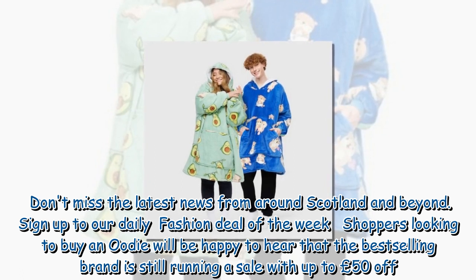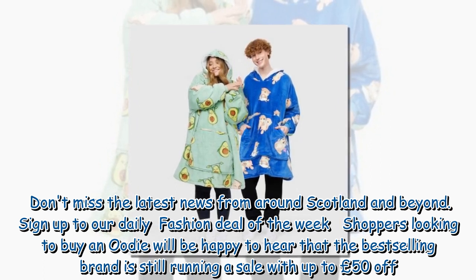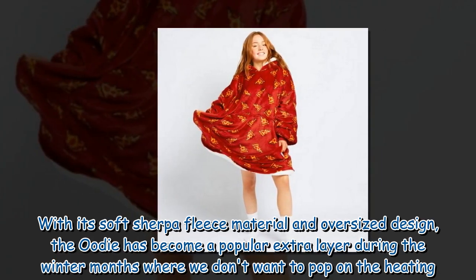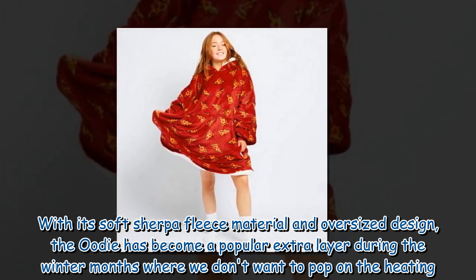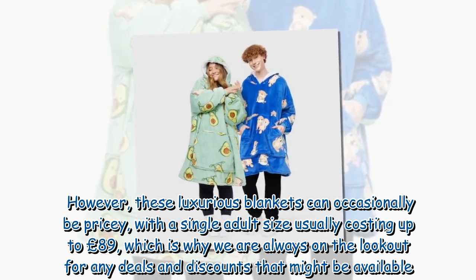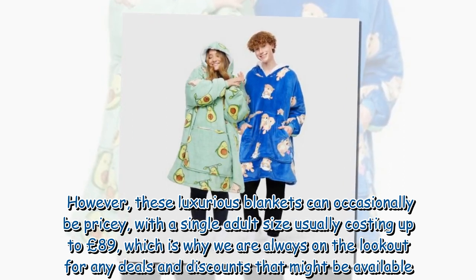Shoppers looking to buy an Oodie will be happy to hear that the best-selling brand is still running a sale with up to £50 off. The Australian brand's wearable blankets have become a bit of a phenomenon recently. With its soft Sherpa fleece material and oversized design, the Oodie has become a popular extra layer during the winter months where we don't want to put the heating on. However, these luxurious blankets can occasionally be pricey, with a single adult size usually costing up to £89, which is why shoppers are always on the lookout for deals and discounts.